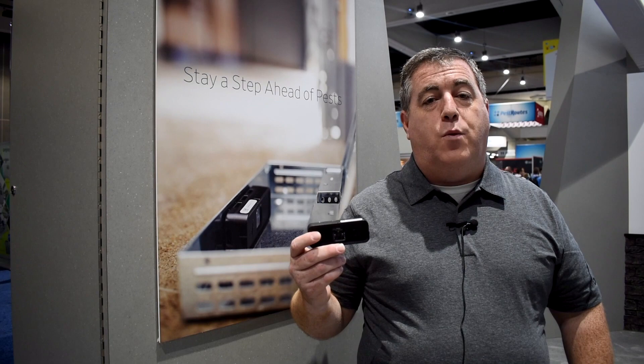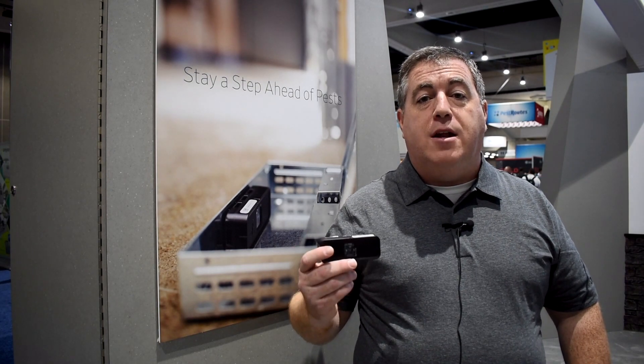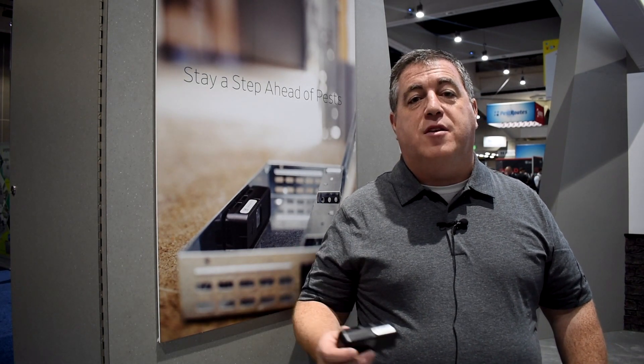Hi, my name is Ben Schreiber. I'm the category lead for ActiveSense, and that is Corteva's electronic remote monitoring system for pests. We're here today at Pest World because we've recently released our Air One sensor, and this is a sensor that we have developed from the ground up to integrate into our ActiveSense platform.